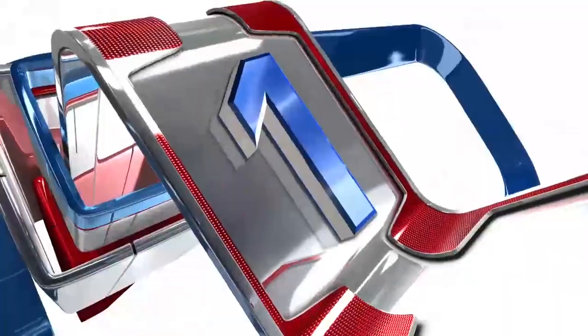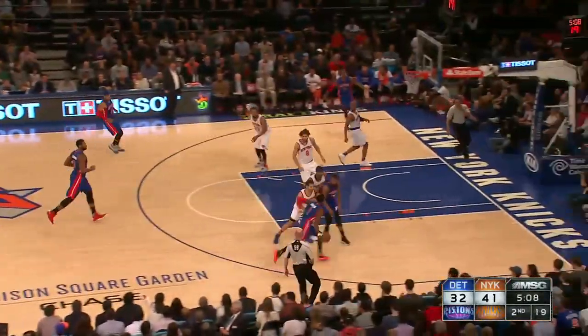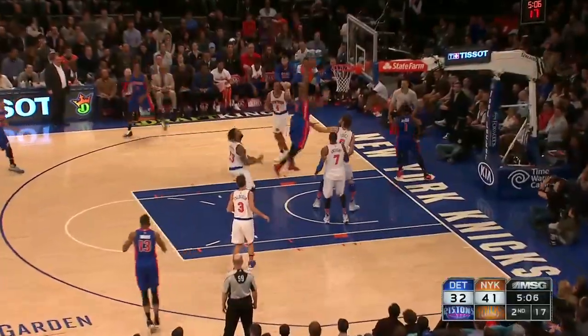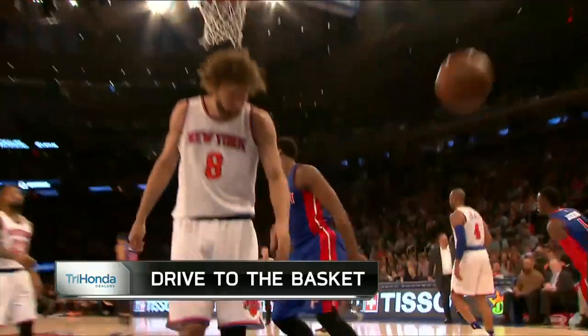And now for our number 1 play — Madison Square Garden. The Pistons' Reggie Jackson up the court, gets by the defender, and throws the overhead lob pass to the trailing Andre Drummond. Drummond with the No Doubt About It slam — our number 1 play.